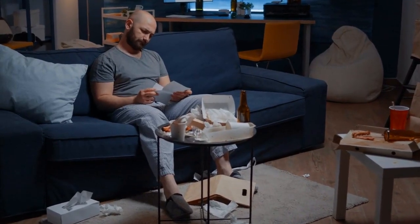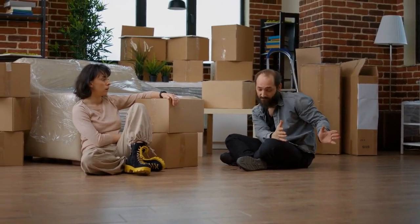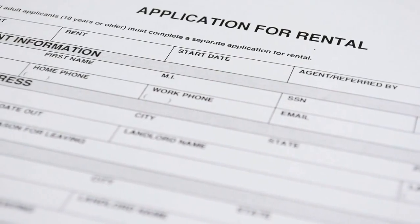Tenant troubles can be stressful — late rent payments, conflicts, or unreliable renters. Our solution? Rigorous tenant screening. We find reliable, responsible tenants who pay on time and respect your property.